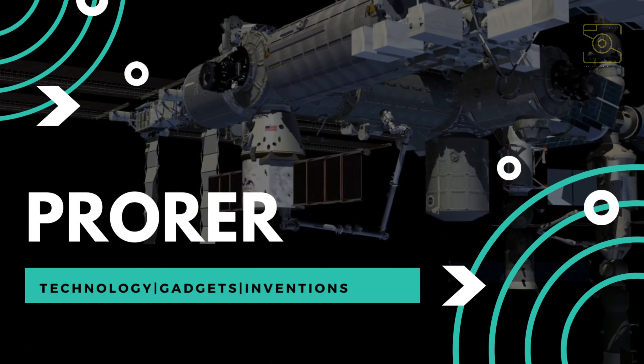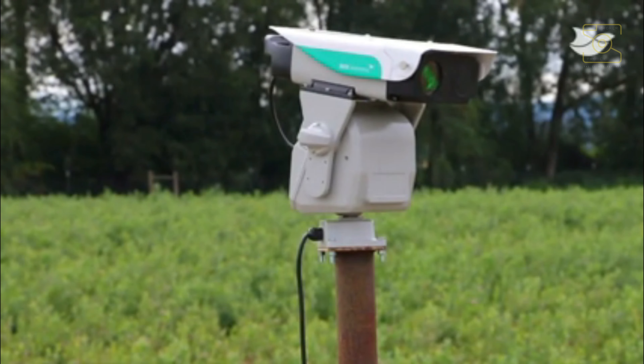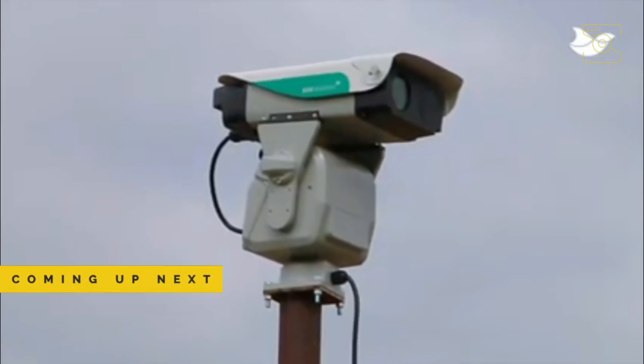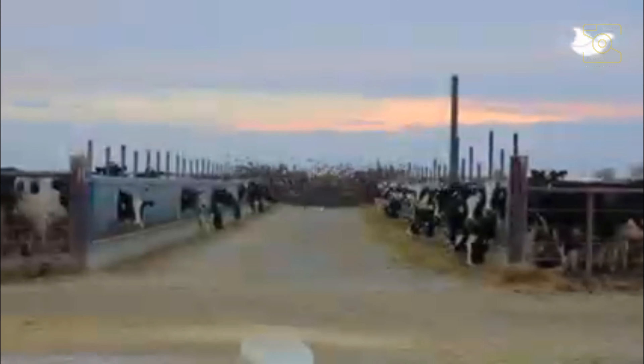Hello, fellow techies and friends. Welcome to ProRer. With the global population reaching 8 billion as of 2022, sustainable farming is taking center stage in the agriculture technologies industry.